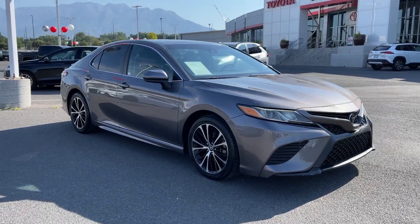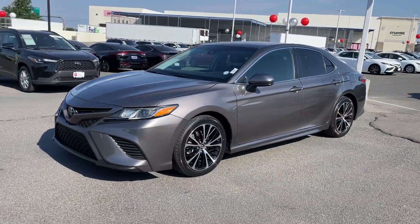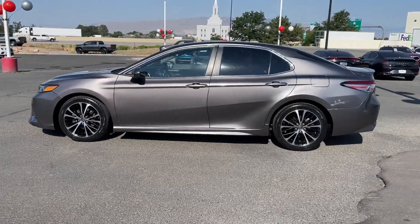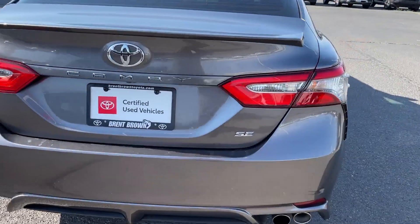You'll have love at first sight with the 2018 Toyota Camry. This vehicle is an outstanding buy with fewer than 90,000 miles on the odometer. At the end of the day, it should be about what your car can do for you, not the other way around. This elegant and efficient Toyota Camry puts you and your passengers at the center.